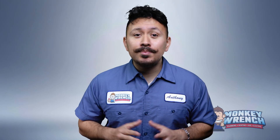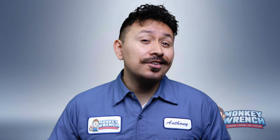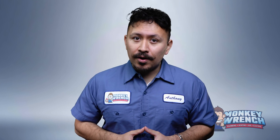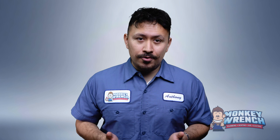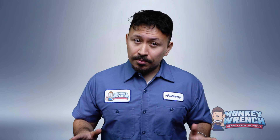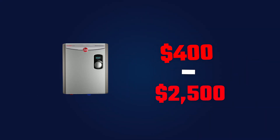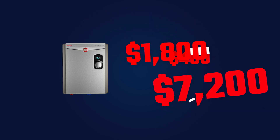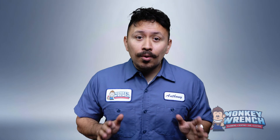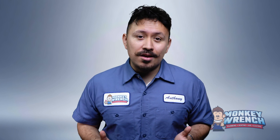Let's talk about the cost differences between these electric water heaters. As technicians, it helps to understand what other companies are charging so you can identify fair pricing for homeowners. Price tags vary and there's more to consider than just the sticker price. Electric tankless water heaters cost between $400 and $2,500. Add installation and you're looking at $1,800 to $7,200. Things like amperage requirements, plumbing adjustments, and unit size can all affect the cost.